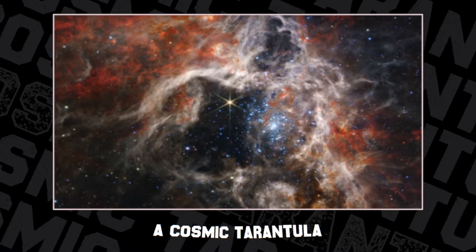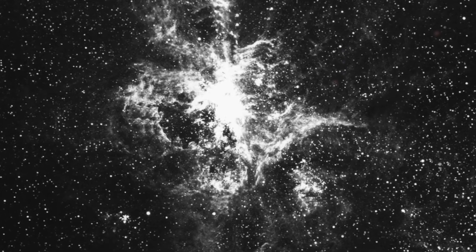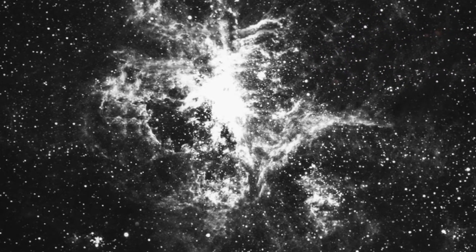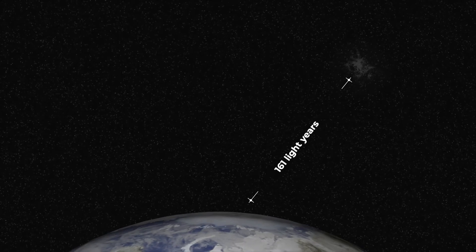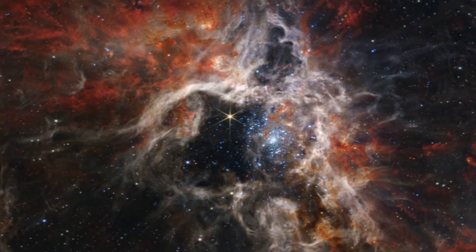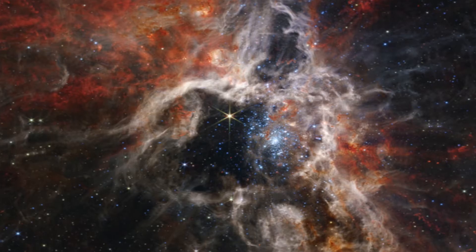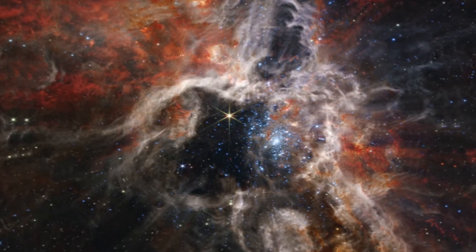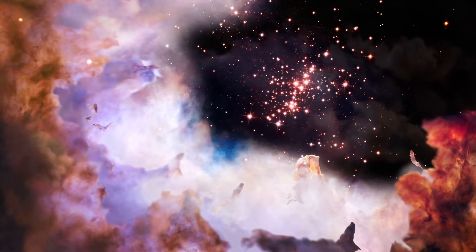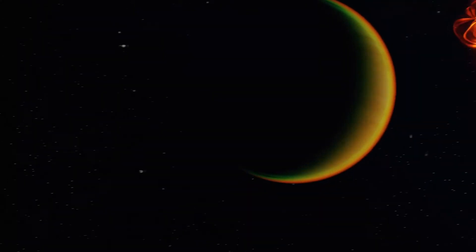Number 8: A cosmic tarantula. The birthplace of thousands of never-before-seen stars dots the stellar nursery known as 30 Doradus, also called the Tarantula Nebula, 161,000 light-years away in the Large Magellanic Cloud galaxy. Similar to its namesake, it has given birth to thousands of stars set against the inky black sky and clouds of cosmic dust. How many more stellar nurseries like this are out there forming the next generation of stars? Will any of these stars host planets capable of supporting life?